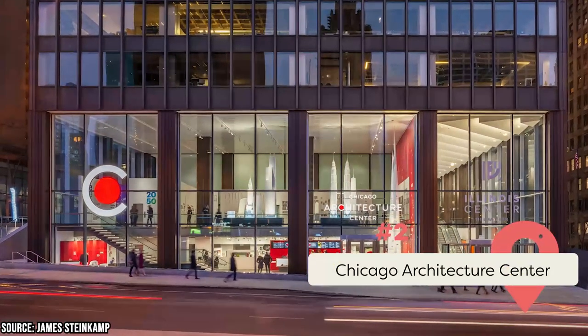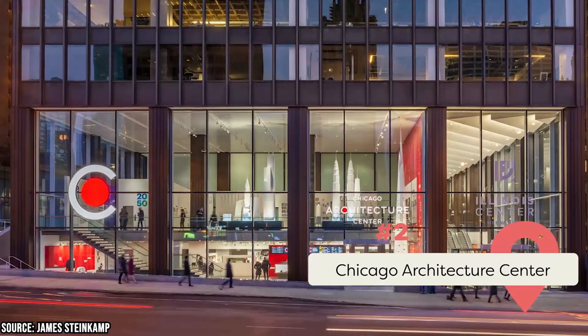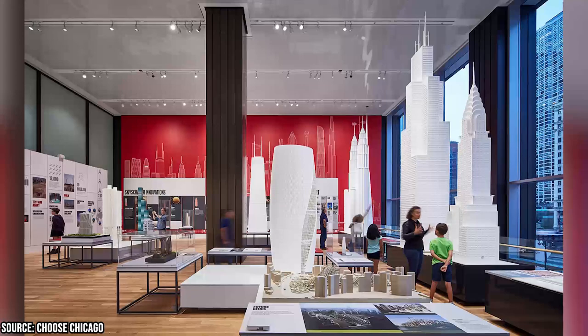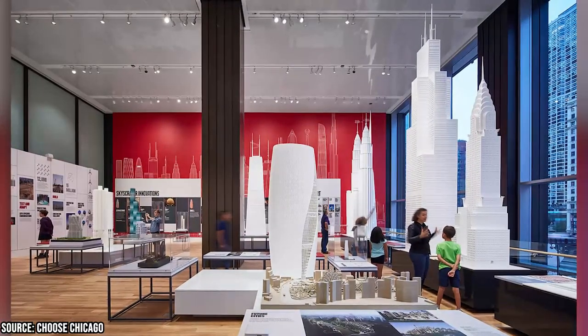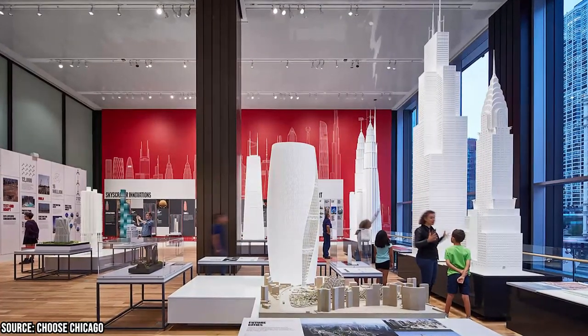The Chicago Architecture Center is a top-rated museum that opened its doors in 2018. It was established by the Chicago Architecture Foundation and features large-scale models of skyscrapers from around the world and a Chicago gallery showcasing the city's rich architectural history.